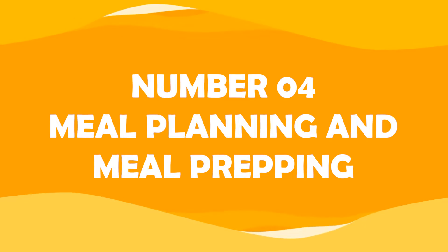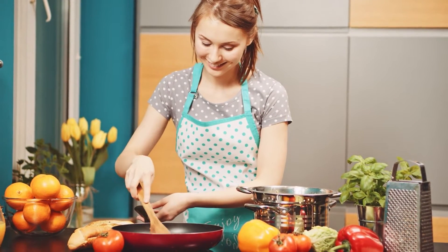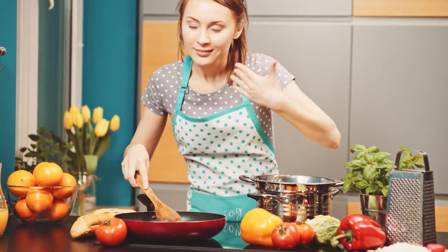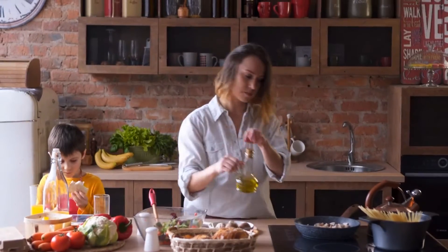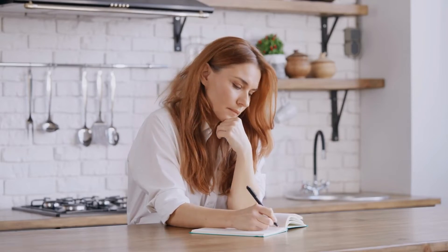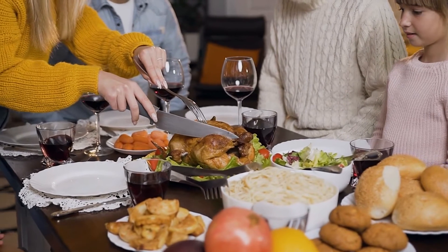Number four: meal planning and meal prepping. Sometimes it's assumed that only people who are really motivated and prepared to invest a lot of time in meal preparation can maintain a healthy life. But with a little preparation, eating healthily may become a simple decision and will make you and your family life feel good. Meal planning will also help you to plan when you want to dine out or spend dinner with family on the weekends.